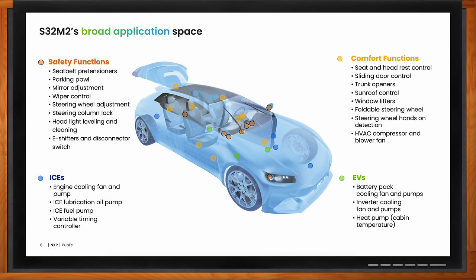For EVs, we provide solutions for battery pack cooling fans and pumps, inverter cooling fans and pumps, and for the heat pump or in-cabin temperature regulation — for all these motors we can use S32M2 to control them. For comfort functions like seat and headrest control, sliding door control, trunk openers, foldable steering wheels, and sunroof control, we can use S32M2-based control.